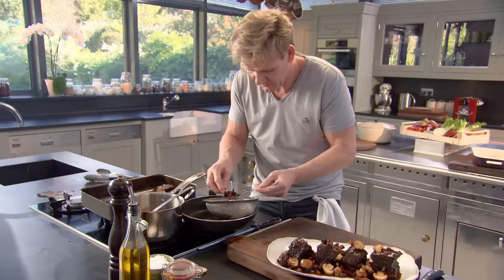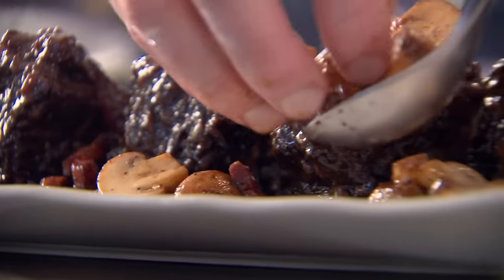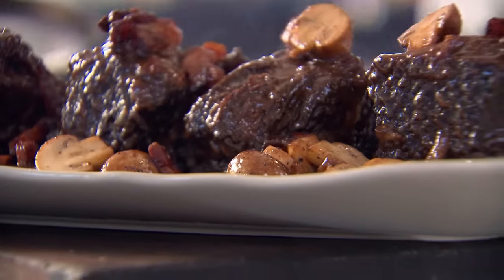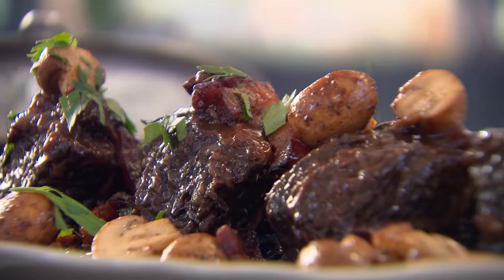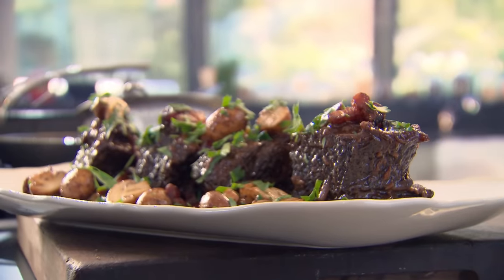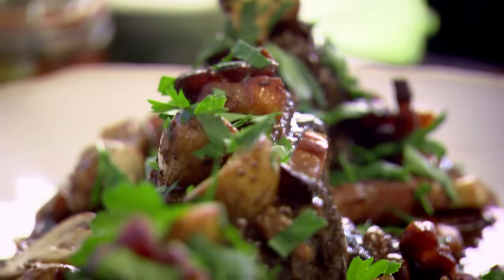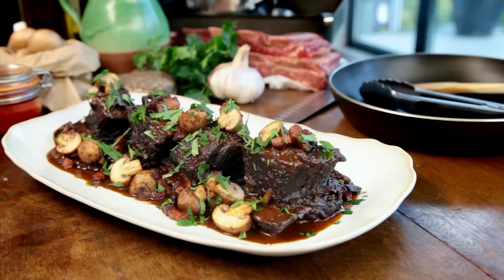Spoon on your bacon and your mushrooms. Be generous with these mushrooms — they taste amazing. Flat-leaf parsley — I want that freshness over those amazing ribs. Incredible. Never ever be embarrassed about going to your butcher and asking for cheap cuts, because the results are incredible. Amazing beef braised short ribs with bacon and mushrooms.